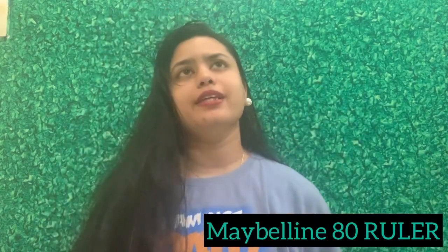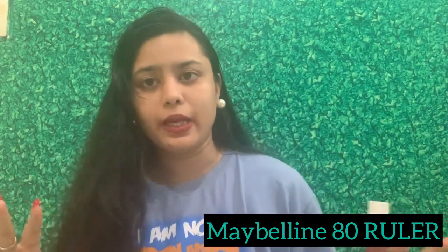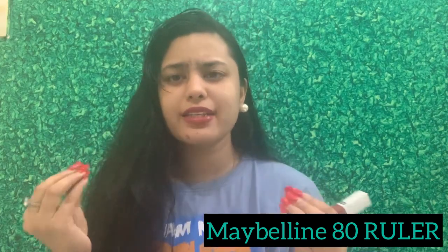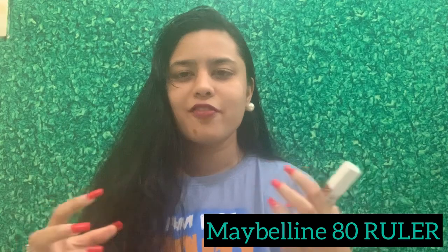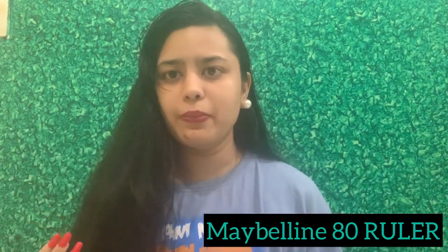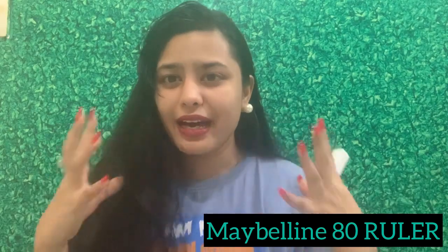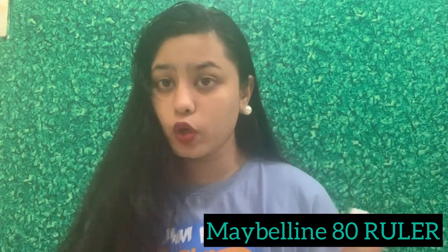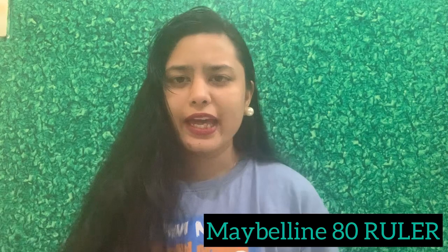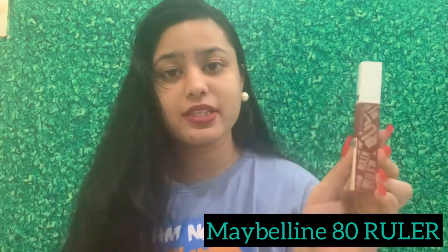The third lipstick is Maybelline's shade 80 Ruler's. This is something I really enjoy wearing every day — in fact, this is the color I'm wearing today. It is very sober, not too grand, but looks very presentable. It doesn't smudge easily and it makes your lips feel very nice. It's one of the shades I always go for and really enjoy wearing, so that's why I've kept it in third position.